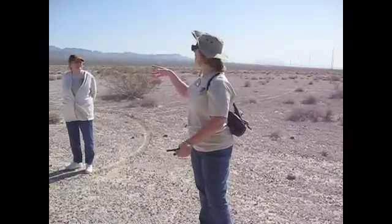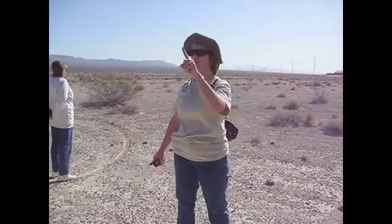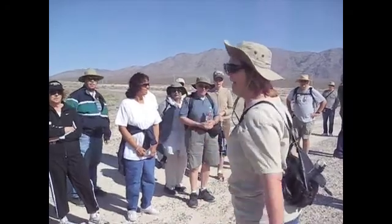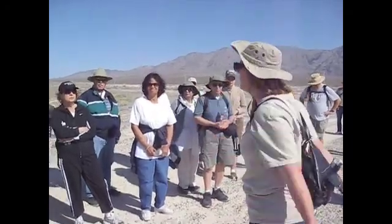If you come out in the fall and you see something pretty, that's a buckwheat. It's a highly endangered plant. And if you see a white bear poppy, we need to get a bunch of pictures of it and mark where it is, because they found one out here last year. Obviously, we are on federal land. You cannot remove or take anything.